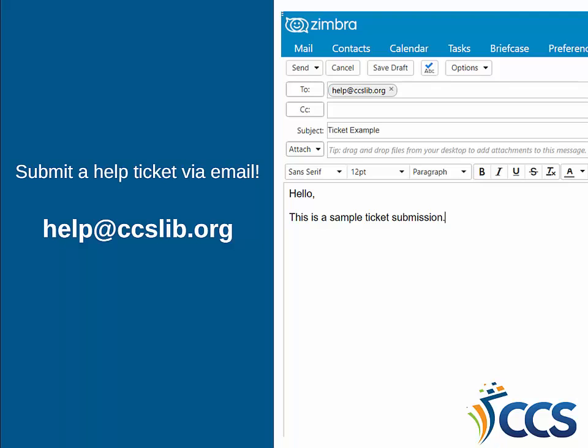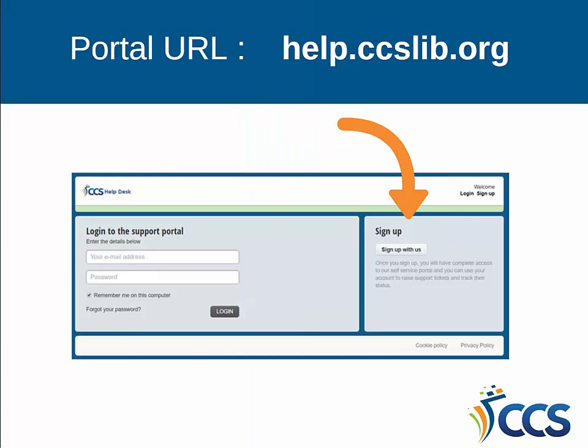The original ticket, responses, and any additional correspondence will also be posted to your account on the portal. Our new help desk portal URL is help.ccslib.org.